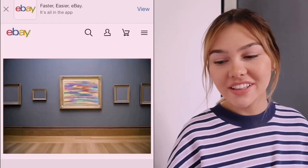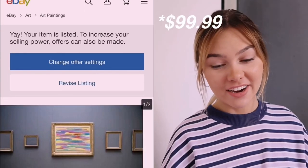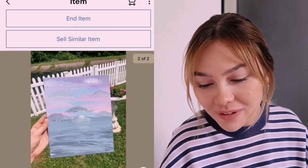I just finished taking the pictures. I'm going to try and edit them so that it looks like they're in some like professional gallery or something like that. They are both up and listed for $9.99 for both of them. I think that's a pretty good deal. I will see you guys in a week with the results.